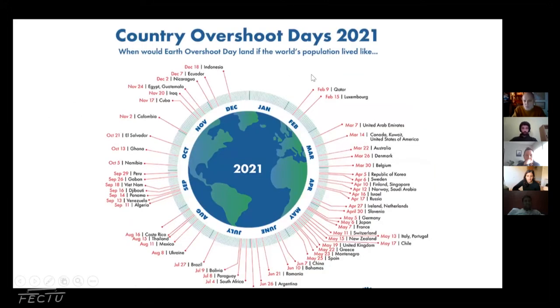This slide shows overshoot day by country. For the US and Canada, Earth Overshoot Day falls on the 14th of March — the point at which those countries have used their entire allocation of the Earth's resources. After that they're using everybody else's. For everyone to live like the average Canadian or American citizen, you'd use up your resources in about three months — it would take about four planet Earths for everybody to live the way North Americans do.